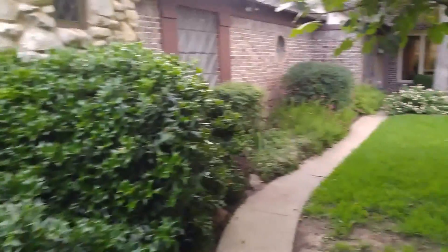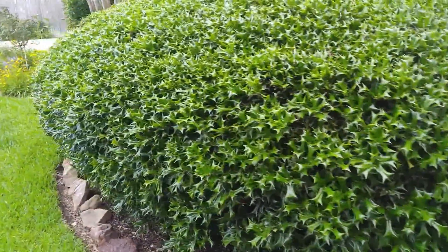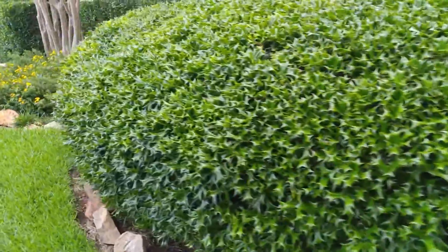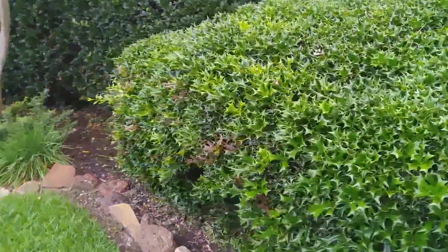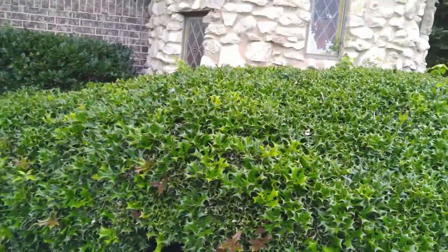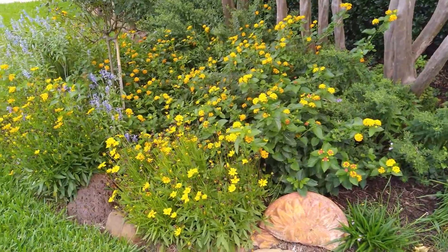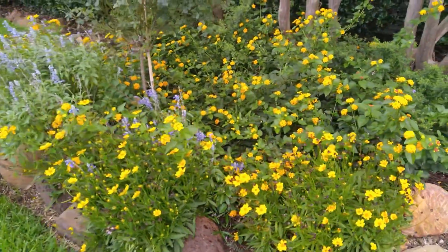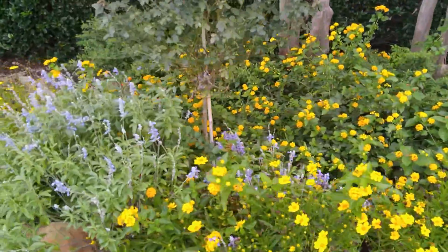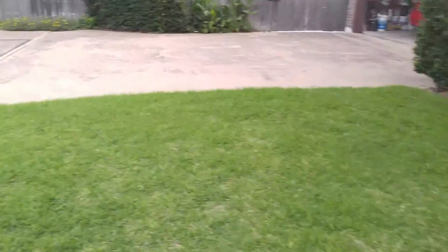That's a nice tree. Kids like to climb it. Holly — good for keeping burglars and robbers away from your house. But they would have a hard time getting in the little windows anyhow.